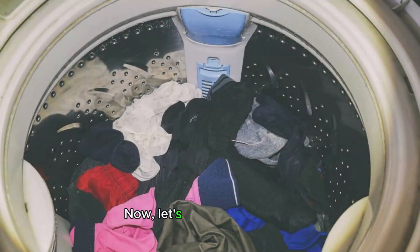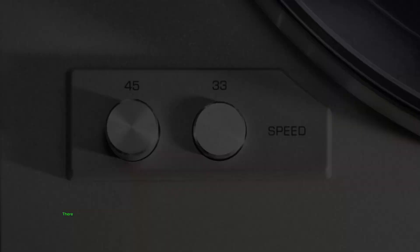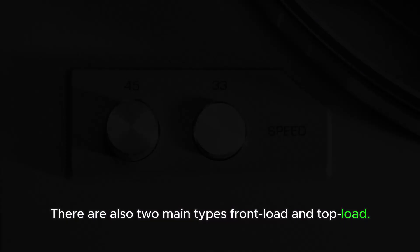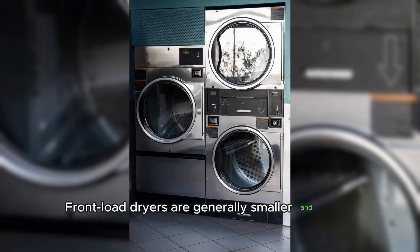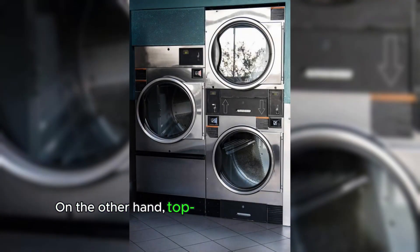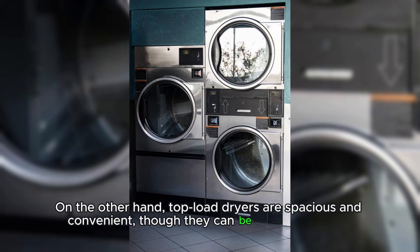Now, let's move on to dryers. There are also two main types: front load and top load. Front load dryers are generally smaller and more affordable, making them perfect for smaller households. On the other hand, top load dryers are spacious and convenient, though they can be more expensive.